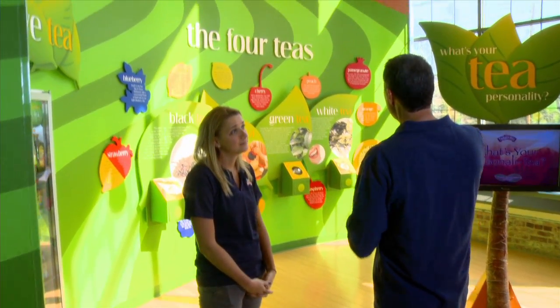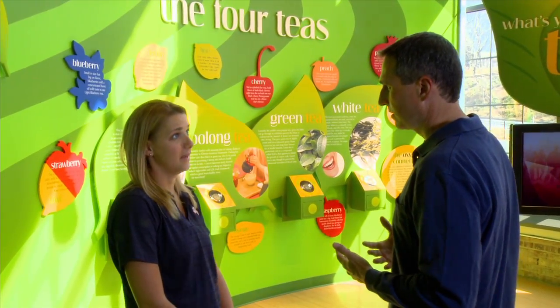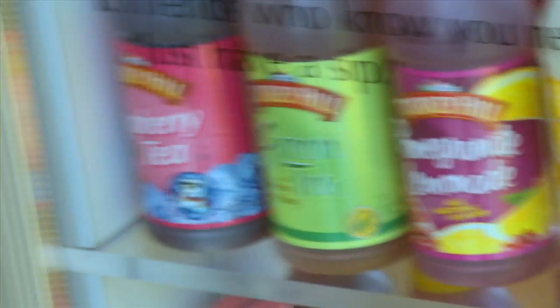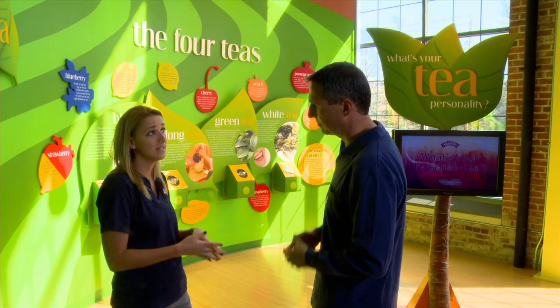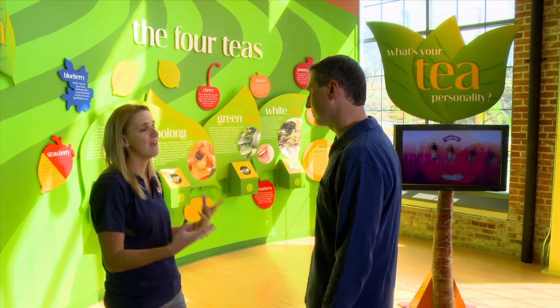I see a lot of the flavors now — pomegranate, peach, cherry — different types of flavors that may have a more healthy feel to it. What are you guys doing with that? We're definitely trying to appeal to people that have health concerns. They want to drink something a little bit healthier, so we have diet drinks. We also have limited edition light drinks, so less sugar than the regular iced tea, but we think all the flavors really have that Turkey Hill timeless goodness taste to them. Lately it's been the green tea — kind of a healthier option. We have a diet green tea and a diet green tea with mango, so we try to make a nice combination of fruit and diet options for everyone.